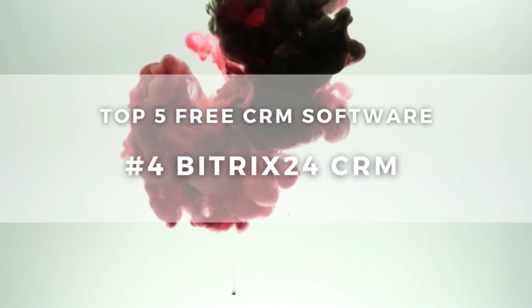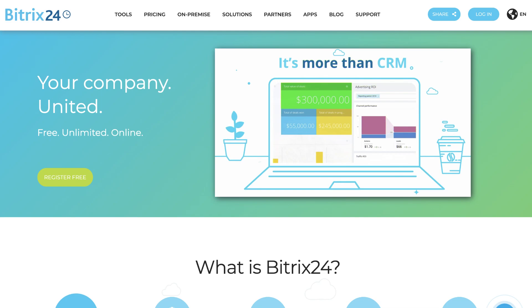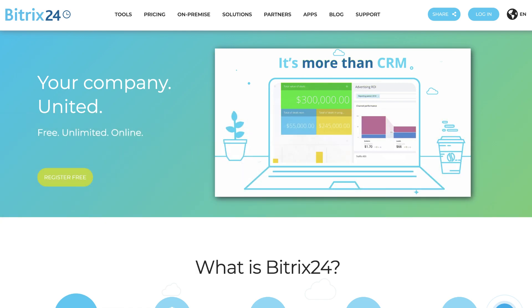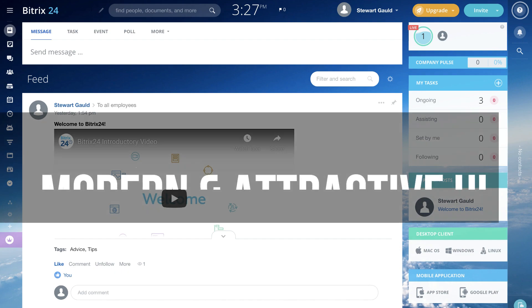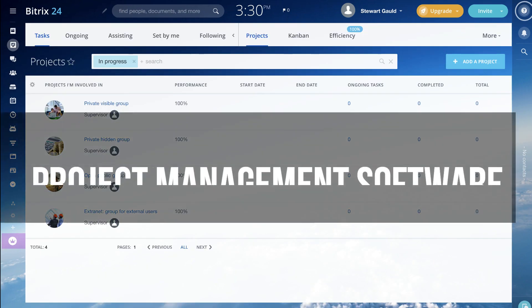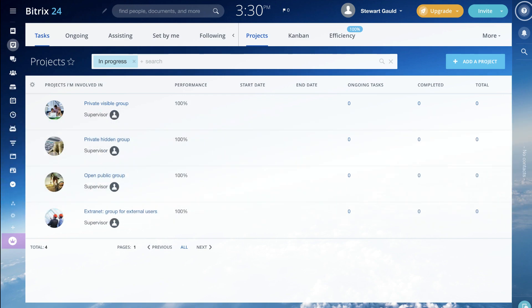The fourth free CRM that we want to discuss is called Bitrix24. This is one of the most popular CRMs next to HubSpot, and there are a few reasons for this. Firstly, Bitrix24 allows up to 12 users for free, meaning you can access all the CRM's features and engage with a larger team compared to the other CRMs we've discussed today. The Bitrix24 user interface is one of the most modern and attractive. Also, you can use this tool as a project management software, giving it more dimension than the other tools we have discussed.